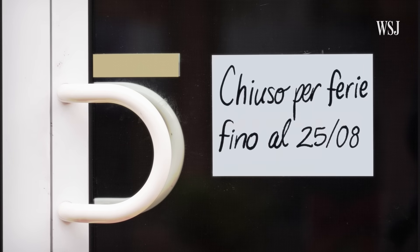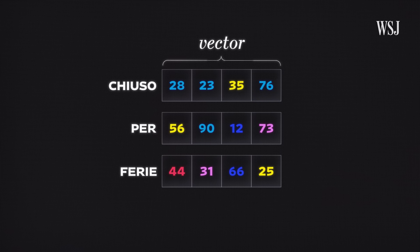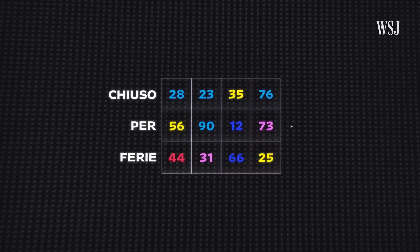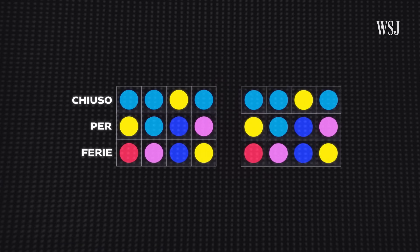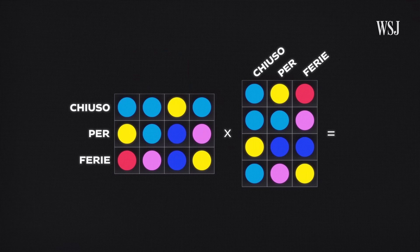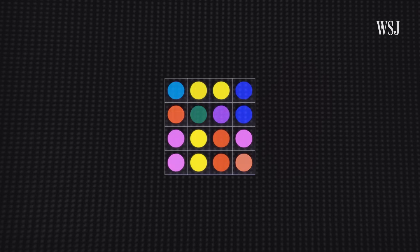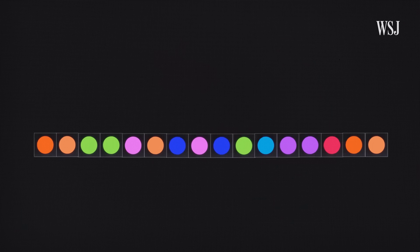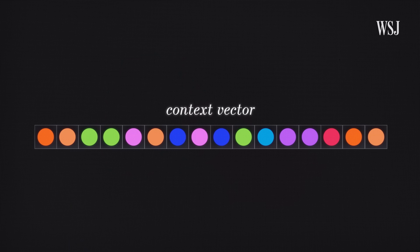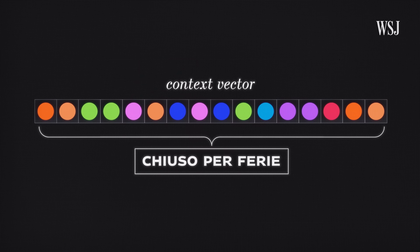Say you're trying to translate an Italian sign into English. First, Google Translate would turn each word into a vector, and those vectors would be put into one giant table, or matrix. Then the computer tries to figure out how each word interacts with every other word on the sign. Mathematically, this is basically a lot of multiplication — specifically, matrix multiplication. All this creates a new list of numbers called a context vector, which actually represents what the sentence means, not just the sum of all its words.